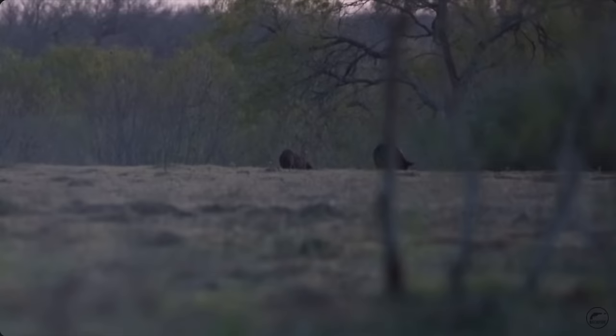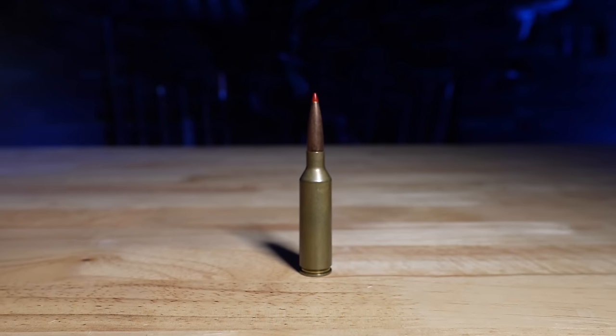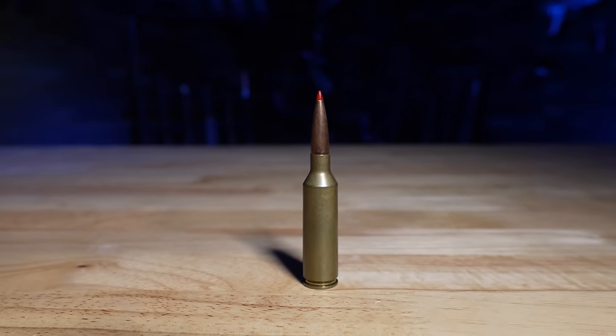It is one of the most versatile cartridges out there. I think it's a fantastic choice for somebody who says: I hunt deer, I hunt hogs, I hunt bear, I hunt aoudad, I want to go long-range shooting, I want a gun to do all of that — and maybe even sometimes elk. 6.5 PRC all day long. That's why the 6.5 PRC is crushing it in terms of sales.